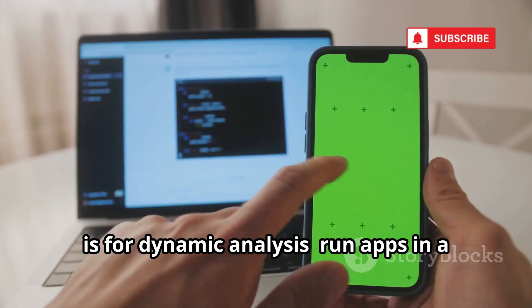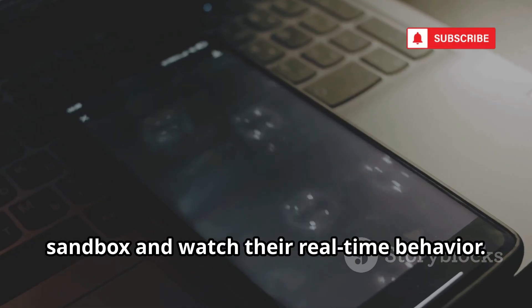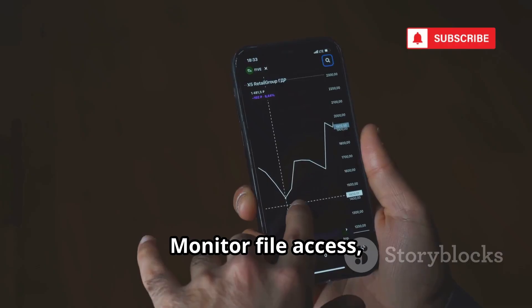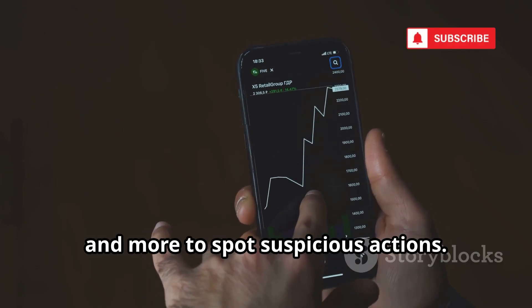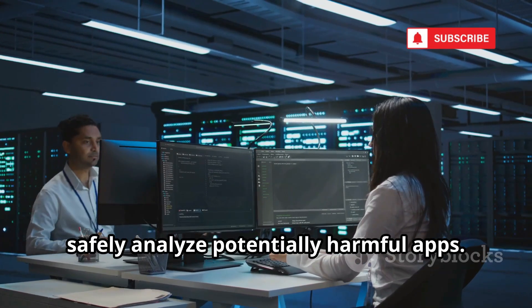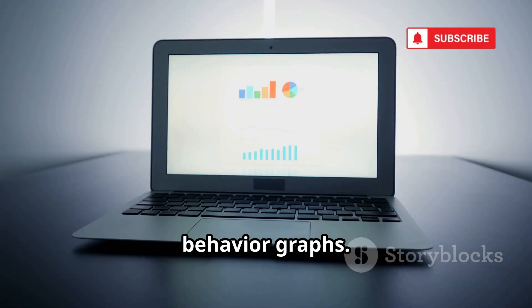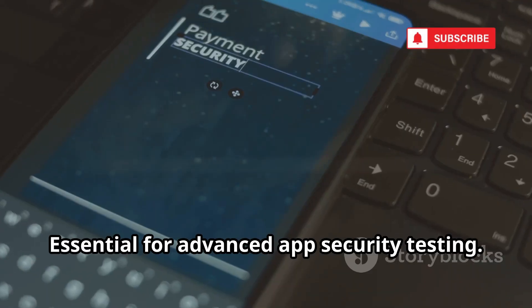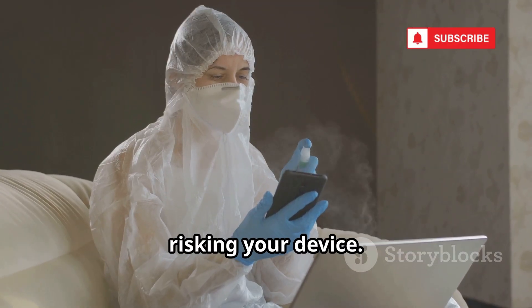Number 16, Droidbox is for dynamic analysis. Run apps in a sandbox and watch their real-time behavior. Monitor file access, network traffic, SMS, and more to spot suspicious actions. Malware researchers use Droidbox to safely analyze potentially harmful apps. It generates detailed reports and behavior graphs. Essential for advanced app security testing, Droidbox lets you study threats without risking your device.